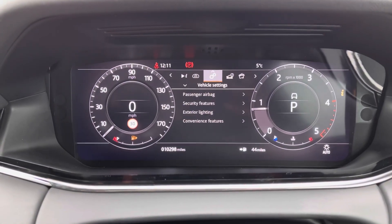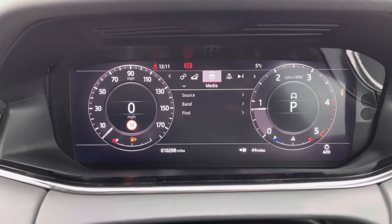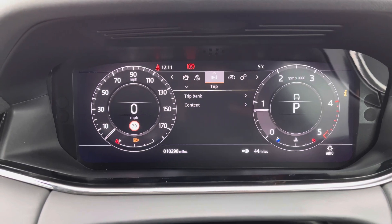You have an interactive driver display where you can view and change your display, view your vehicle settings and vehicle information, media, driver assistance and trip.